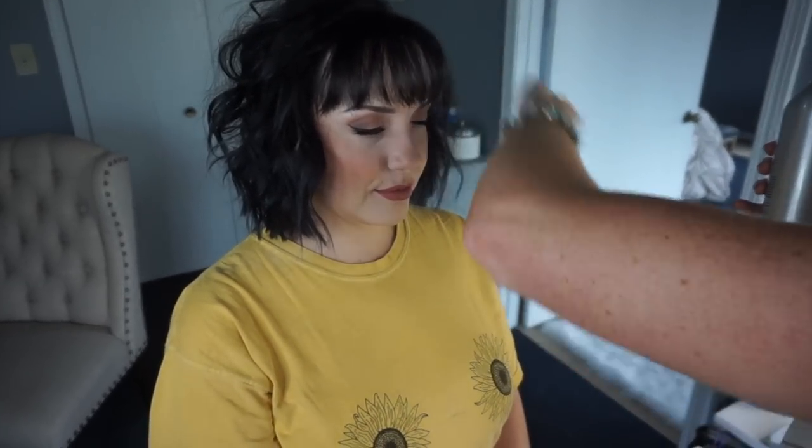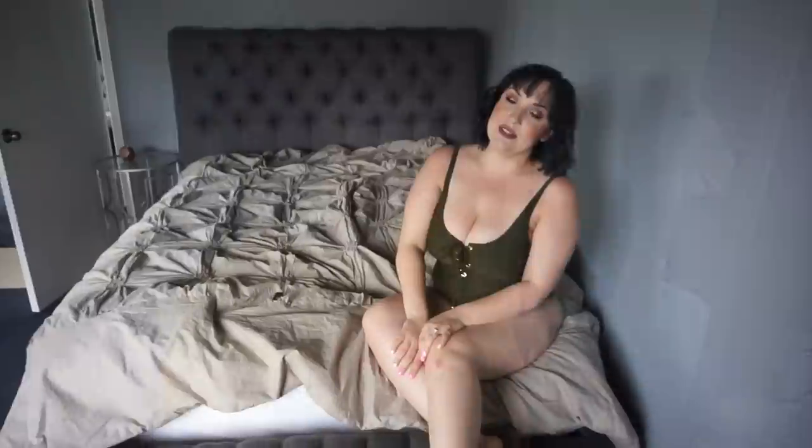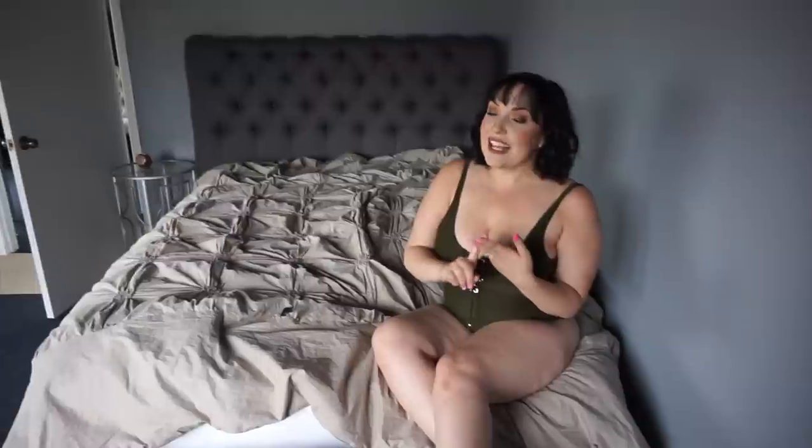Oh my gosh, this is so cute, I'm going to sit here and play with it all day long. So this is outfit number one. This is a bathing suit that I got from Target. I know that's super random, but you can't even tell that it's not a real bodysuit. This is my husband's favorite bathing suit, so I thought it would be nice to wear it for the photo shoot.